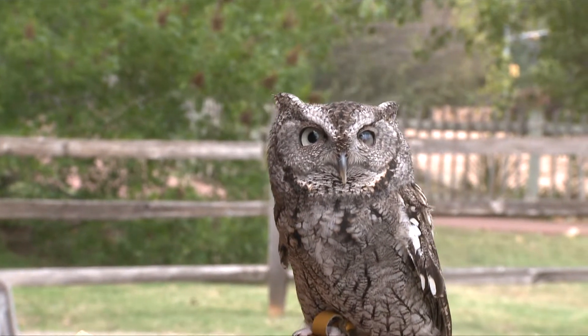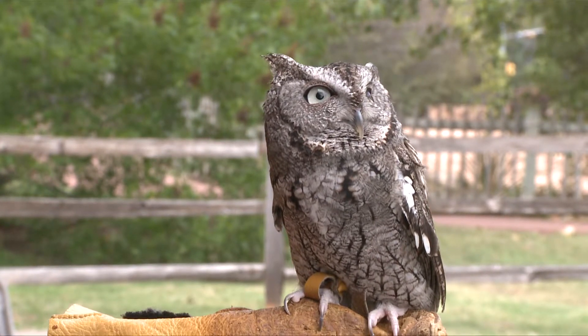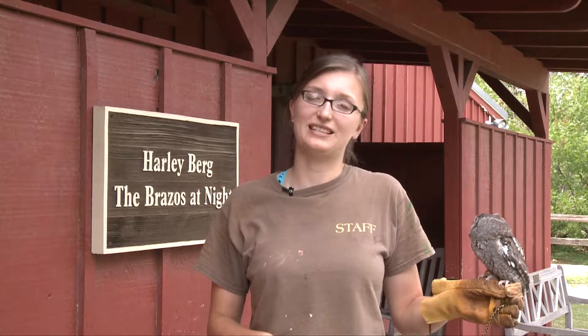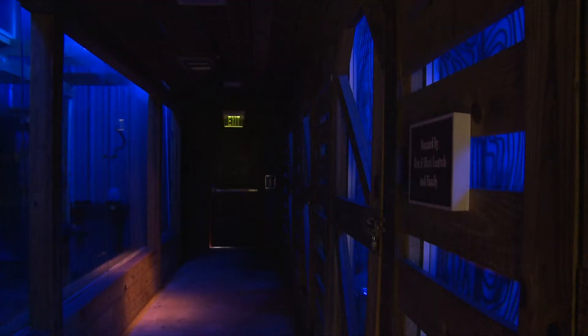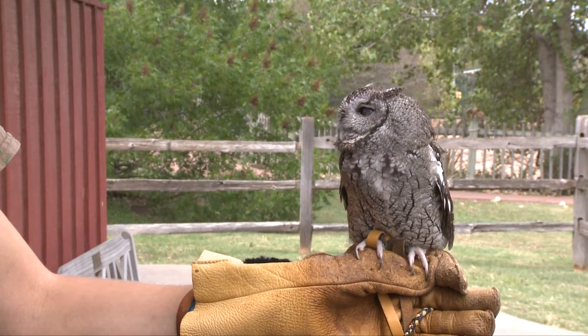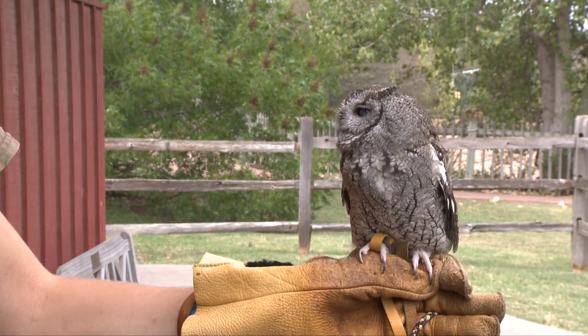Eastern screech owls are between 100 and 220 grams, so they're really small, but they're not the smallest owl — there is a pygmy owl that's about half the size. These guys are very important for our ecosystem here in Texas. They do a lot of rodent control, eating mice and little rodents that you don't want around your house. Screech owls get their name from the sound they make — they don't do the usual owl hooting; they make a screeching sound, which they usually use to call for their young.